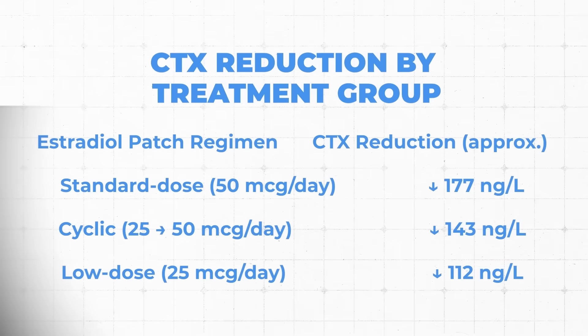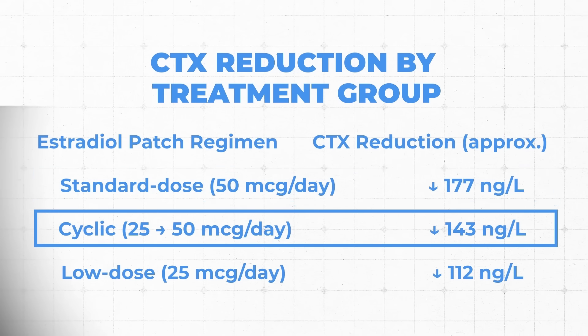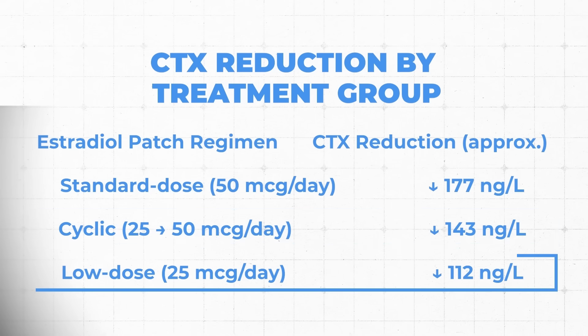The biggest drop was in the highest dose group — 177 nanograms per liter reduction — which is a significant reduction. Clinically, we have seen more than that consistently when we optimize hormone levels. The cyclic group, even though they were using 25 and 50 microgram patches, saw a 143 nanogram per liter reduction, and then the lowest dose static 25 microgram group saw a 112 nanogram per liter reduction. The takeaway is that estradiol has a significant impact on CTX — we see it consistently day in and day out. Optimizing estradiol will give you better results even than they saw in these studies. There is also evidence looking at cyclic strategies versus static strategies, and we talk about those in additional videos linked in the description.